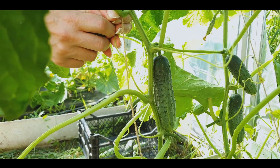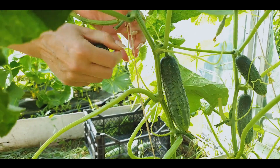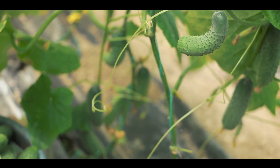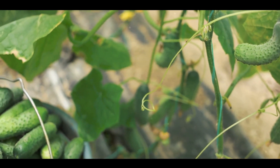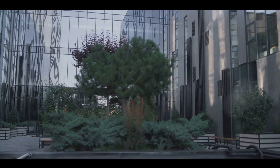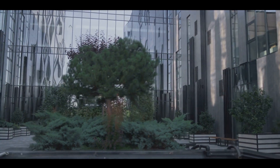Finally, succession planting involves planting one crop immediately after another. As soon as you harvest your spring peas, plant your summer cucumbers in the same spot. This keeps your garden productive throughout the growing season. With a little creativity, even the smallest space can yield a bountiful harvest.